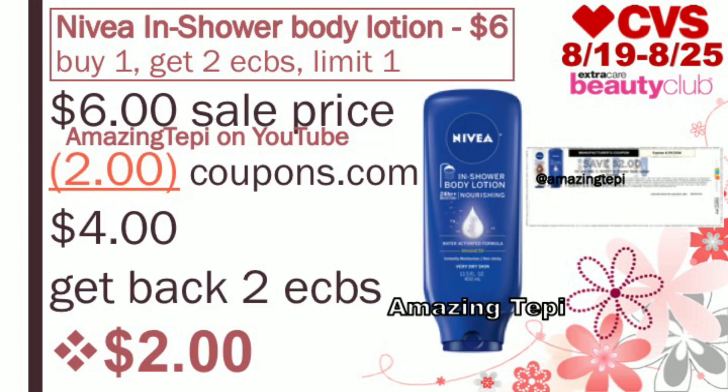Next up, we have Nivea shower and body lotion on sale for $6. Plus when you buy one, you get two extra bucks, limit of one per card. We have an amazing $2 off of one printable coupon on coupons.com — I'll leave the link in the description box below along with links to all the coupons so you can easily print them. After the coupon, you pay $4, but you get back two extra bucks for buying one, making the final cost only $2 — a great price for Nivea body products.